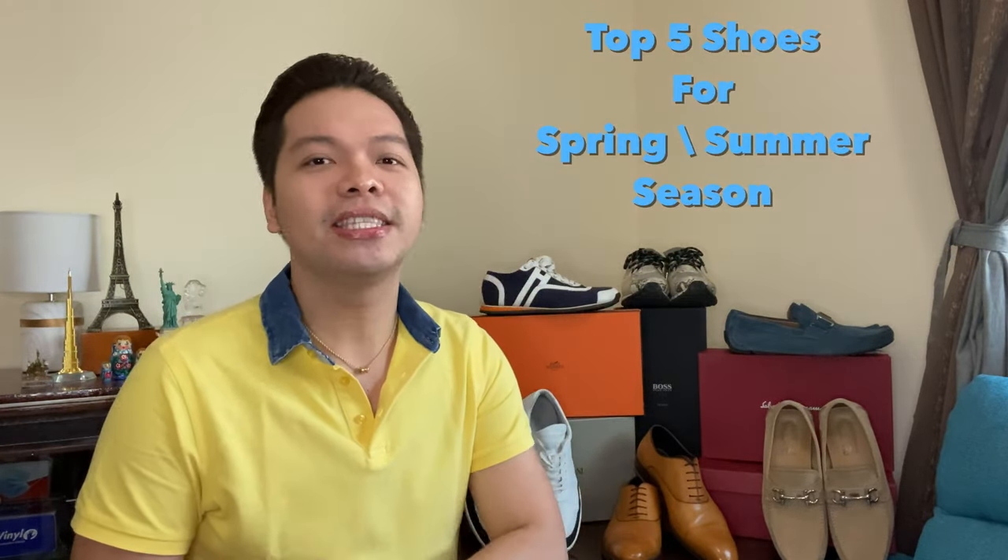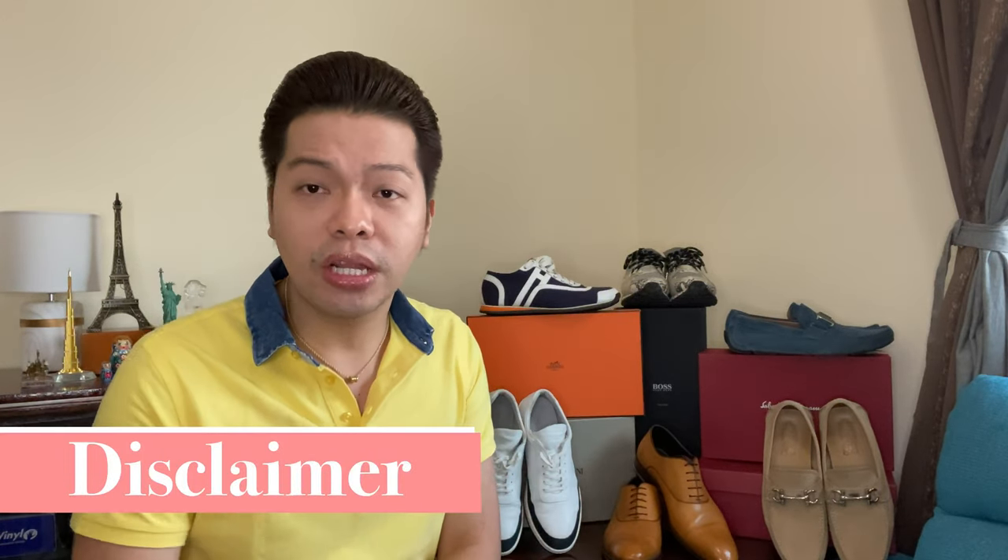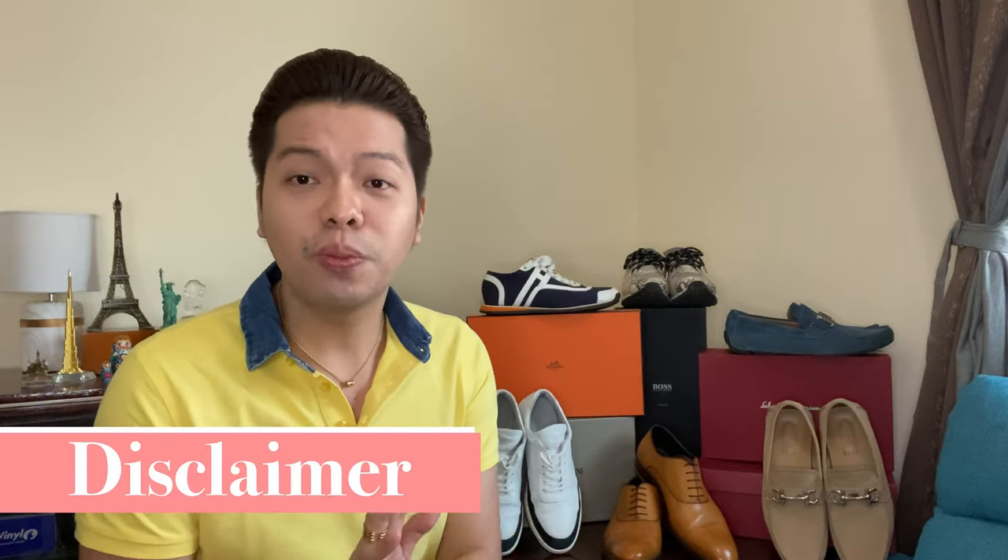Alright, you guys, we are here and ready to share my top five shoe styles that you'll be needing every spring and summer season. The colors and the brand don't really matter — it just depends on your personal preference and style, and in terms of brand it also depends on your budget. One disclaimer: all of these shoes are personally bought by me, no sponsorship — though I will be very happy if any were ever sponsored!